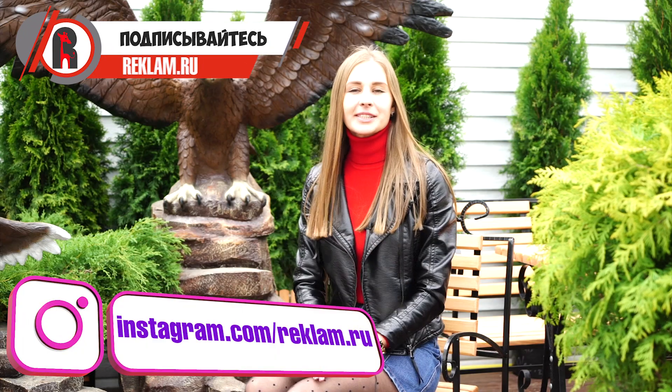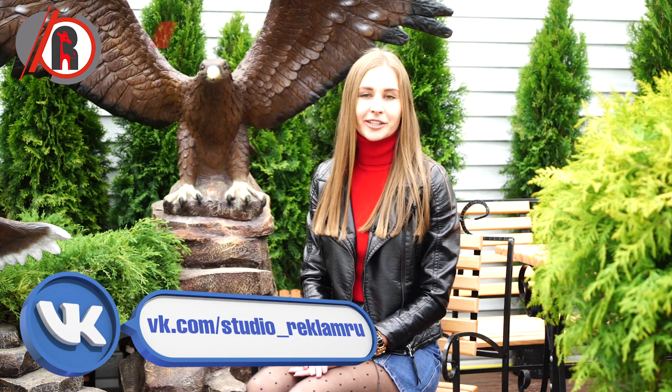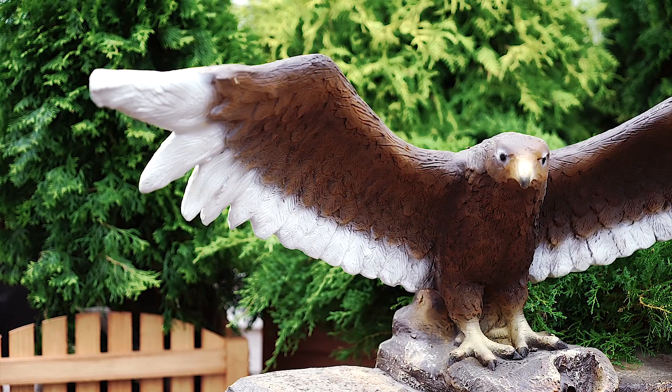We have told you about the advantages of decorative fountains in summer café and restaurant spaces. Be the most memorable place for your guests and create a pleasant atmosphere. The studio Reclam.ru will help you. Thank you.